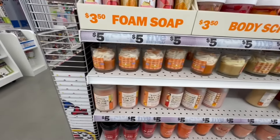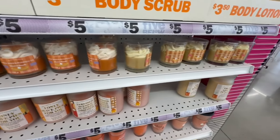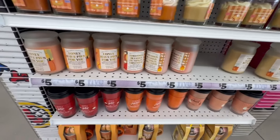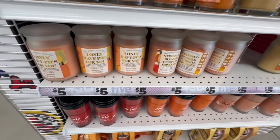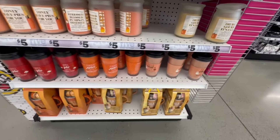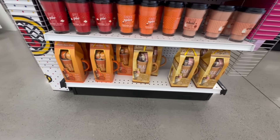Moving down to the fresh baked pumpkin pie candles, as well as the maple pecan waffle candle. 'Stress Blessed,' 'Pumpkin Obsessed,' 'I Only Have Pies for You' — these are cute! They also have the pumpkin spice latte four-piece gift set.